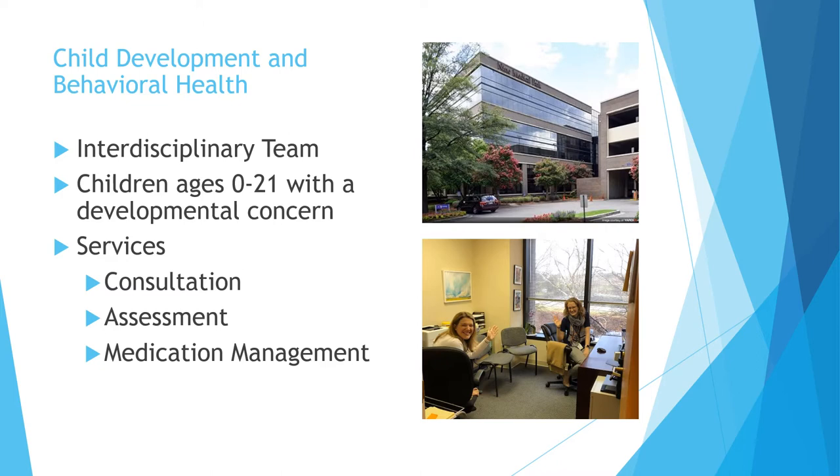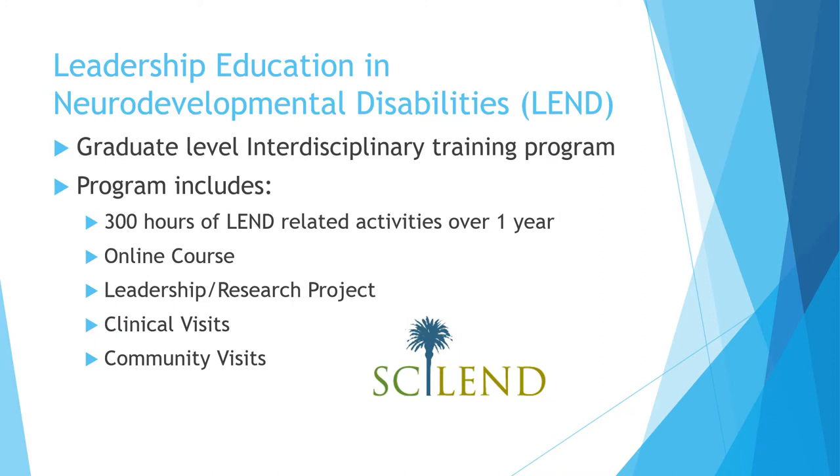My other primary role is Associate Training Director for the Leadership Education and Neurodevelopmental Disabilities Program — the LEND Program. LEND is federally funded through the Maternal Child Health Bureau, and its aim is to grow leaders in the field of neurodevelopmental disability. It is a nationwide program with at least one LEND program in every state. The South Carolina LEND program is a collaboration between Prisma Upstate, USC School of Medicine, and MUSC.